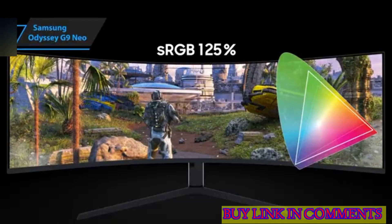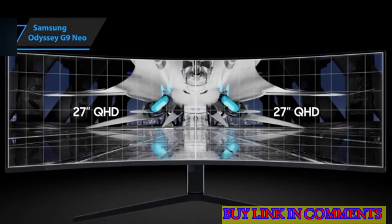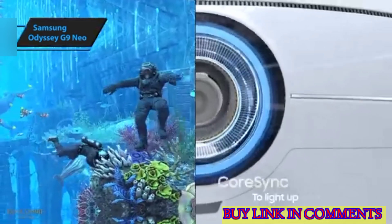While the original Odyssey G9 was already a leader in the ultra-wide gaming monitor category, the Neo version takes it to an extraordinary level. It's the perfect choice for gamers who want the best gaming experience money can buy. The size of the Samsung Odyssey Neo G9 is impressive.